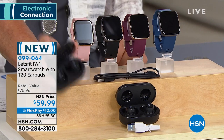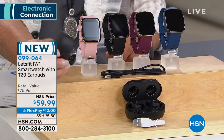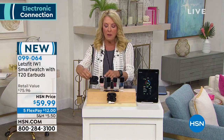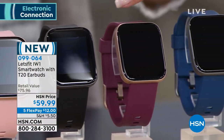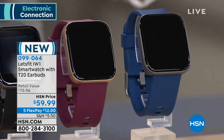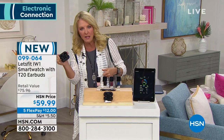Everybody's getting the wireless earbuds with the microphone — super top-quality, beautiful fit, totally rechargeable. Here are your options: rose gold with the pink, black on black — the most popular — rose gold with the purple, which is like a burgundy, and black with the navy. We could actually spend as much time on the earbuds as we can on the smartwatch, because they're both equal in their versatility and in their quality.